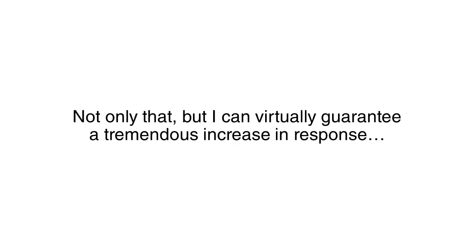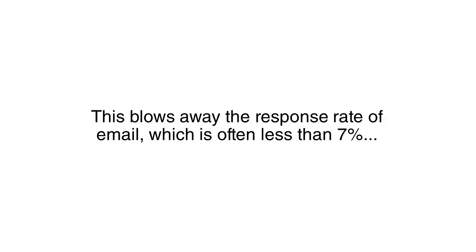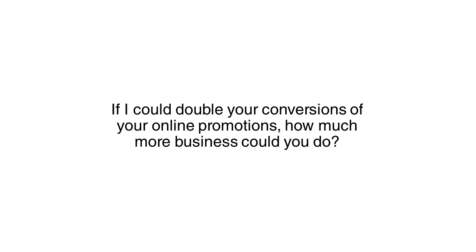Not only that, but I can virtually guarantee a tremendous increase in response — up to an 80% open rate and a whopping 50% response rate. This blows away the response rate of email, which is oftentimes less than 7%. If I could double your conversions of your online promotions, how much more business could you do?